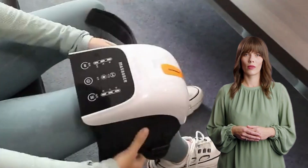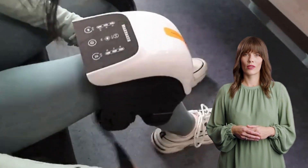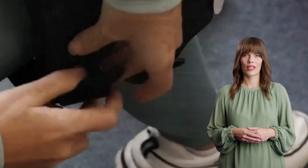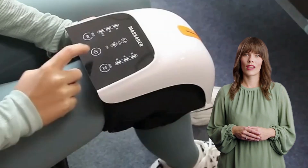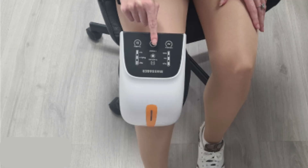Another fantastic feature is its cordless and compact design. With a built-in 3000 mAh battery, you can take it anywhere and enjoy a relaxing knee massage. It comes with a USB-C charging cable for versatile charging options. Its ergonomic design fits perfectly around the knee, making the massage experience comfortable and effective.